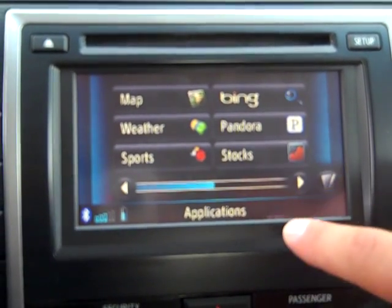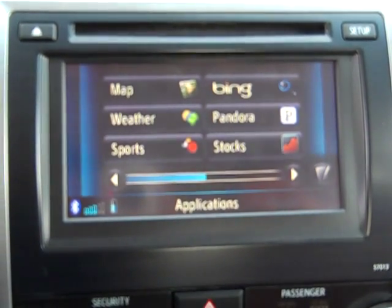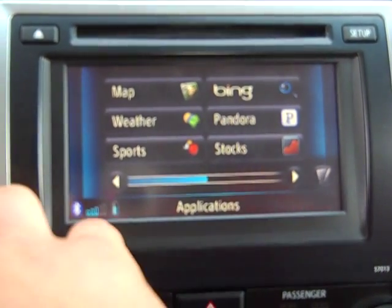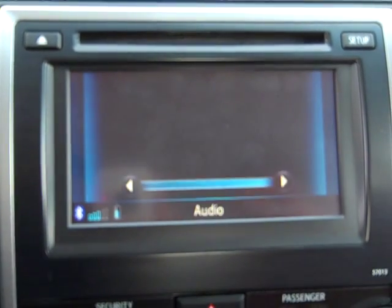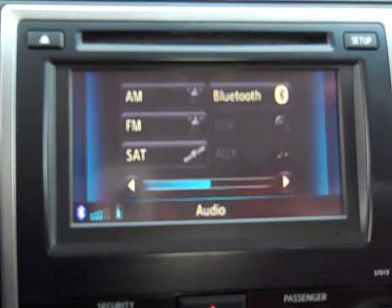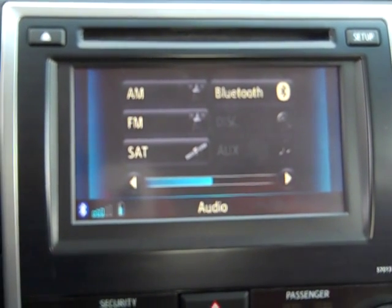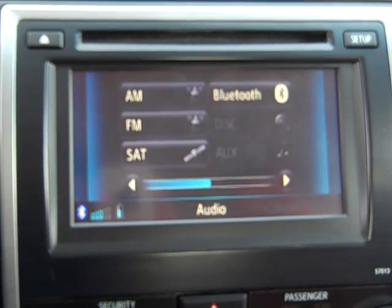I can click on Pandora and it will open my personal Pandora account. You can set it and tune your own radio stations, as well as different audio choices. I clicked audio and hit source — I have AM radio, FM radio, satellite radio, and Bluetooth. I can also stream directly from my phone, which has already been paired.